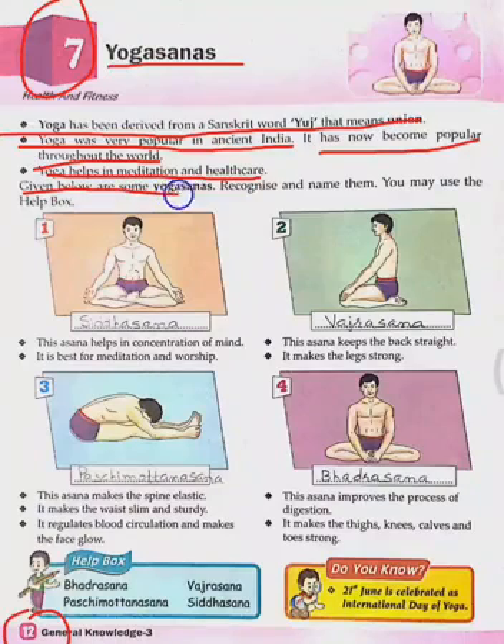Given below are some Yogasanas — recognize and name them. You may use the help box.